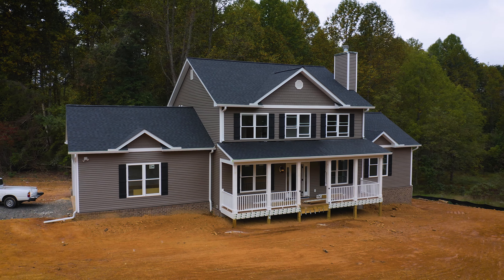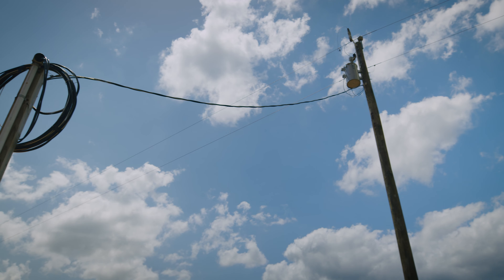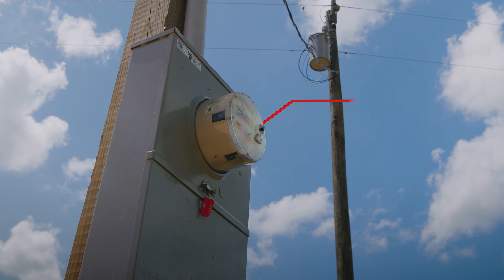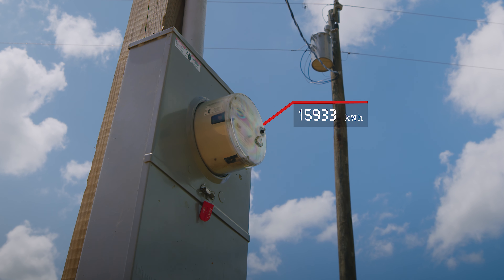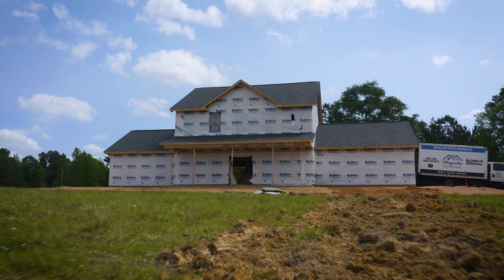Once the home is actually complete, the power company will come out to the residence and actually run the power from the transformer to the home to energize it. And once that's energized, you're actually going to have power in your home and you can flip your switches.